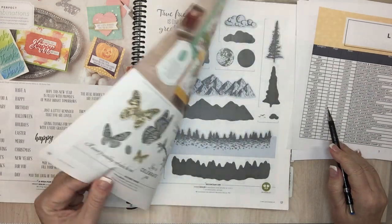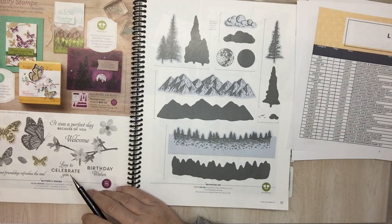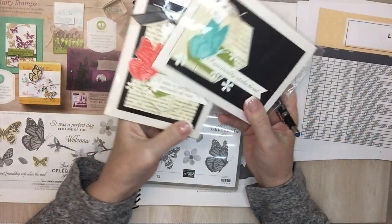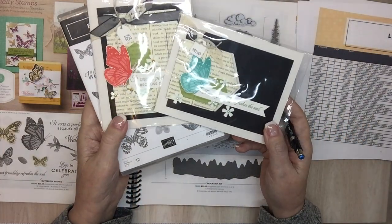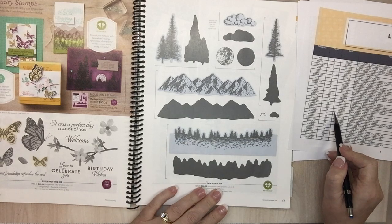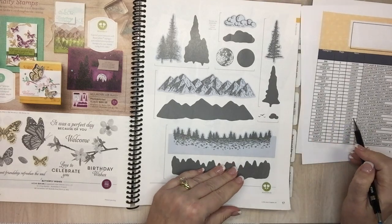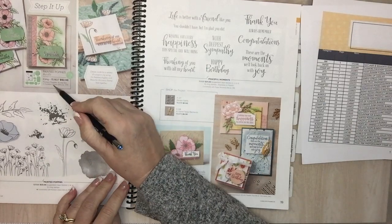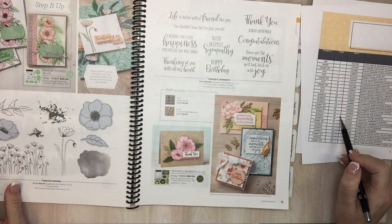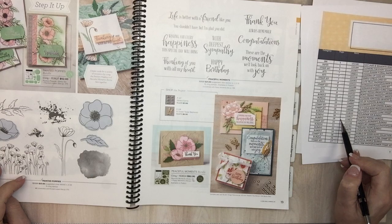Page 16: Butterfly Wishes cling stamp set is going away — I like that one, I have it sitting right here. Oh, that's going away. Page 16, Mountain Air — the set is staying but the bundle is going. Painted Poppy — just the bundle is going, so if you want it with the dies get it soon; you can still get Painted Poppy separately. Buy them separately soon. Peaceful Moments bundle — I'm glad those words aren't going away.